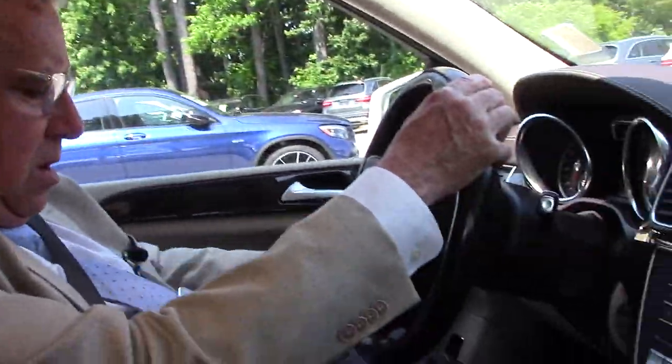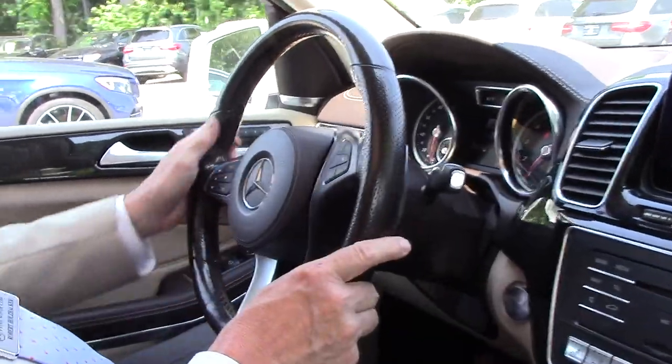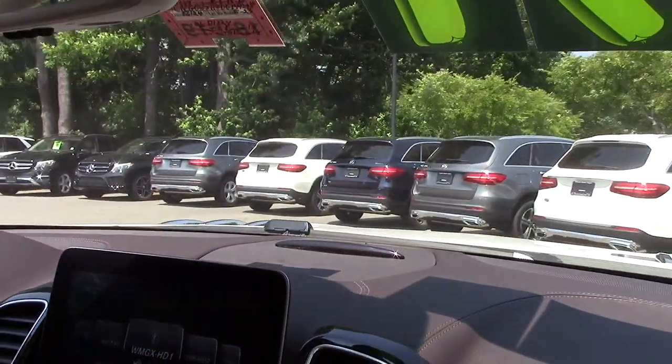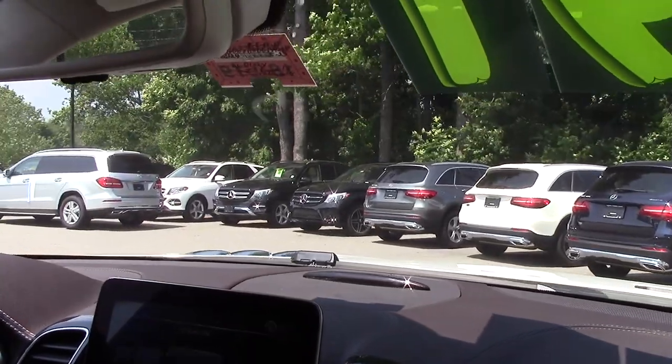So we're back again — we're going to take the car around for a little drive. This car has 19,897 miles, very little miles, especially for a Mercedes.